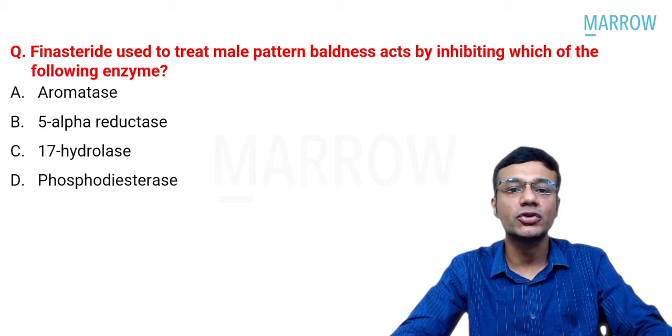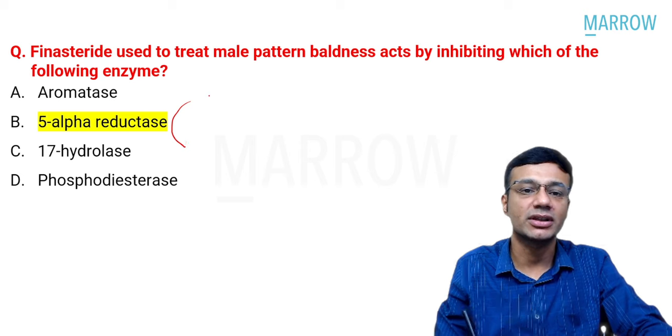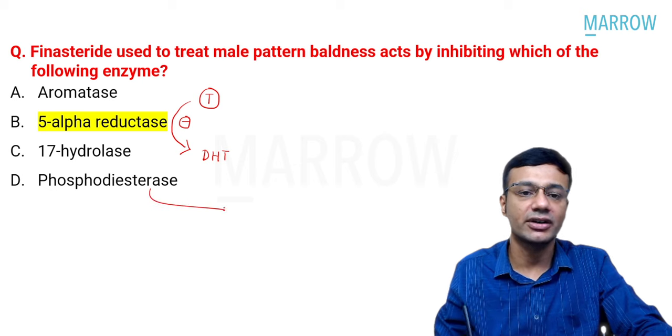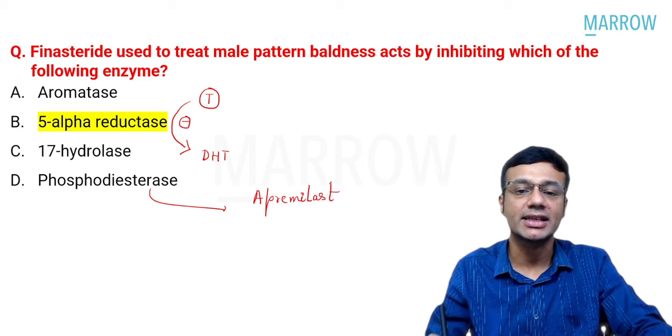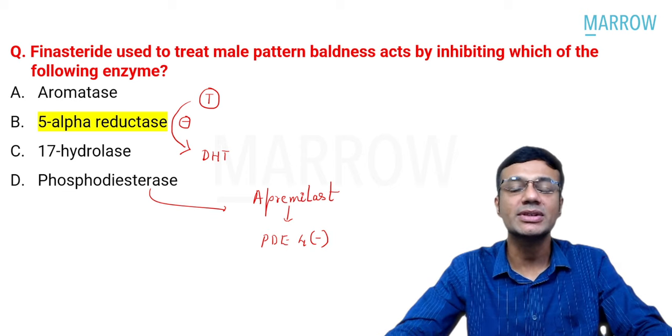Finasteride, used to treat male pattern baldness, acts by inhibiting 5-alpha reductase — the enzyme that converts testosterone to dihydrotestosterone. An additional point: apremilast, a phosphodiesterase-4 inhibitor, is also used in the treatment of psoriasis.